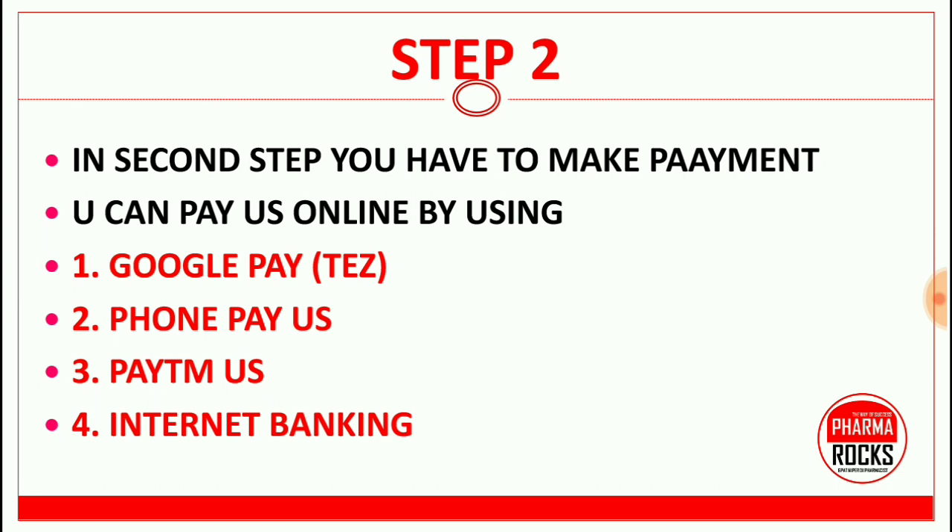In step two, you have to make the payment. You can pay us online by using Google Pay — the Google Pay Tez application — Phone Pay, Paytm, or internet banking.